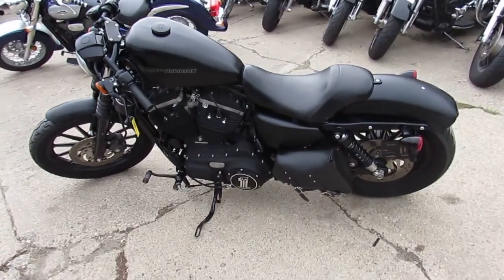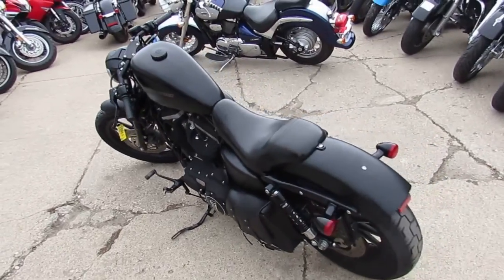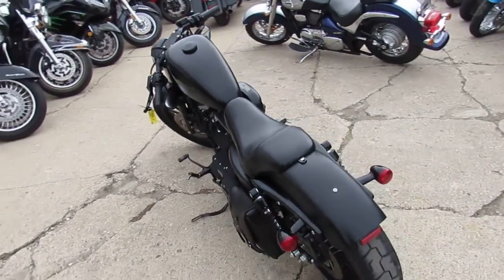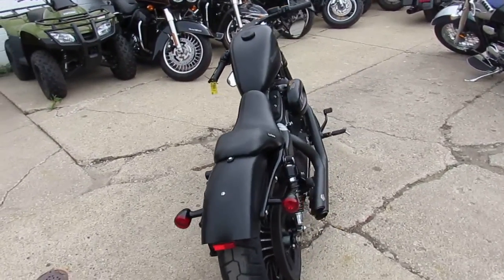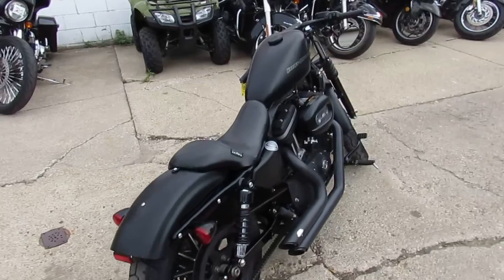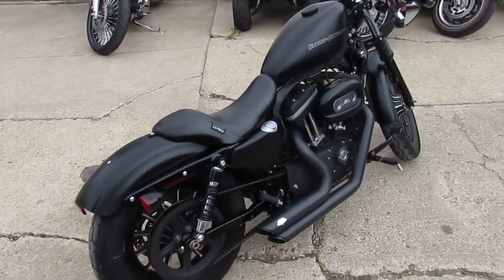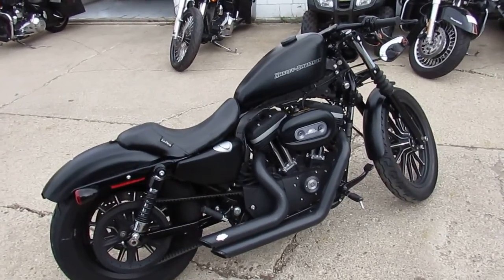Hey guys, it's ApprovalPowerSports.com here doing some videos on the used bikes we have in stock. Over 350 used Harleys in the showroom — we've got guaranteed financing, leasing programs, layaway programs, your trade-ins are always welcome, we can assist with shipping out of state, we've got nationwide financing, so give us a call and we'll get it done for you guys.